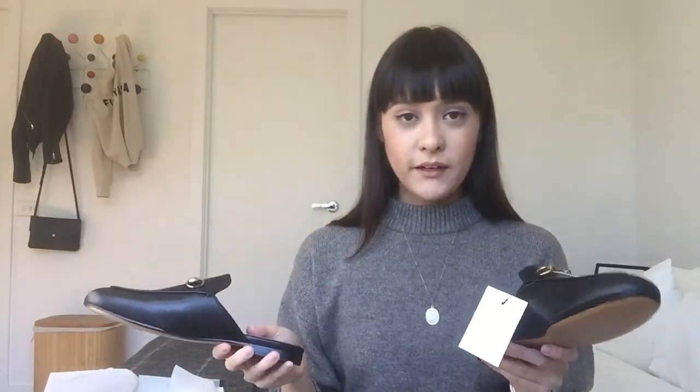Anyway, that's them — the Princetown slippers. Let me know what you think! Thumbs up if you like them, and let me know if you're planning on buying some because there is a crazy wait time. Let me know your thoughts — thanks!